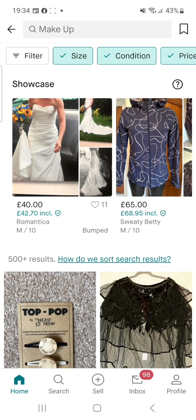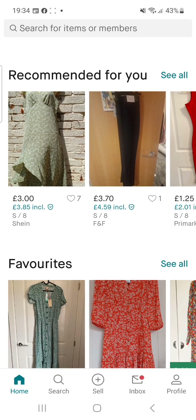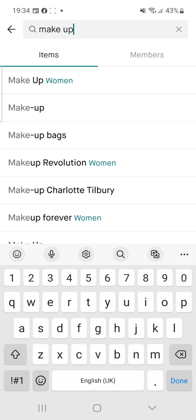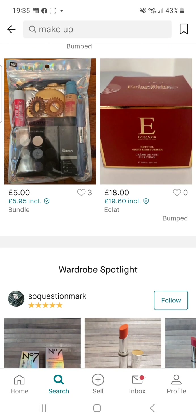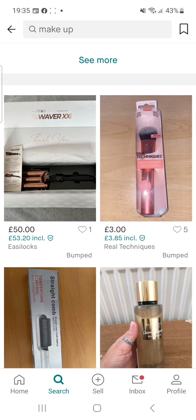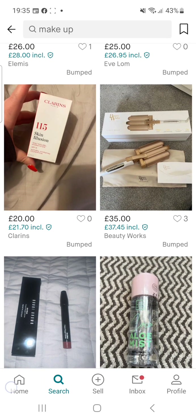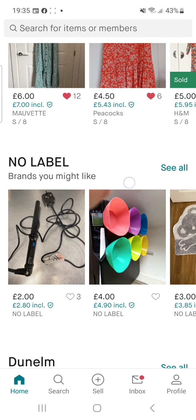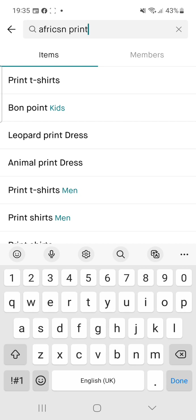Even if you search for makeup — makeup for women, makeup for men — they have everything. I was selling some makeup myself, like eyelashes. Everything that you need is here in one place using this wonderful website, and you're going to save a lot. For my people who like African print, you can search 'African print' here.